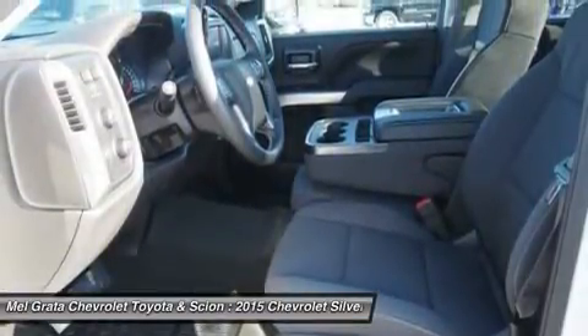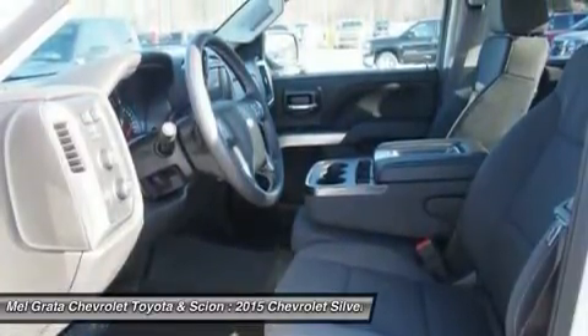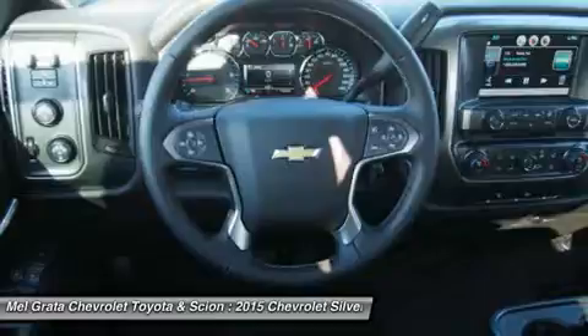Don't forget the 6.2L EcoTec V8 with 420 horsepower. The Max Trailering Package, offered with both V8 engines, offers class-leading trailering capacity of up to 12,000 pounds.